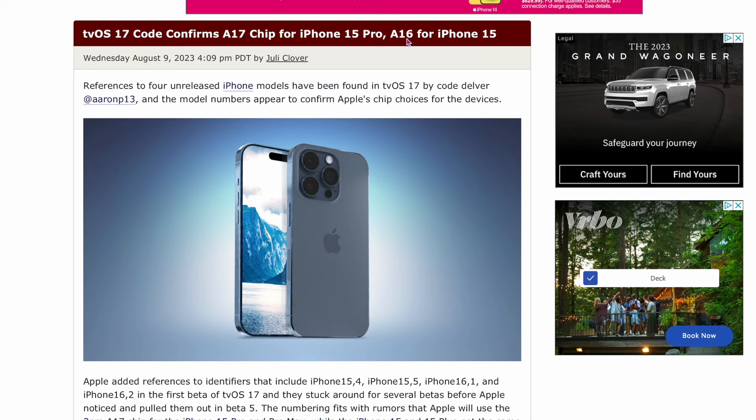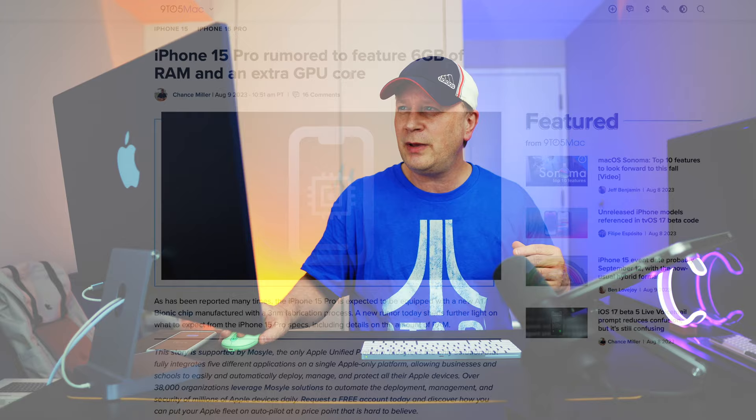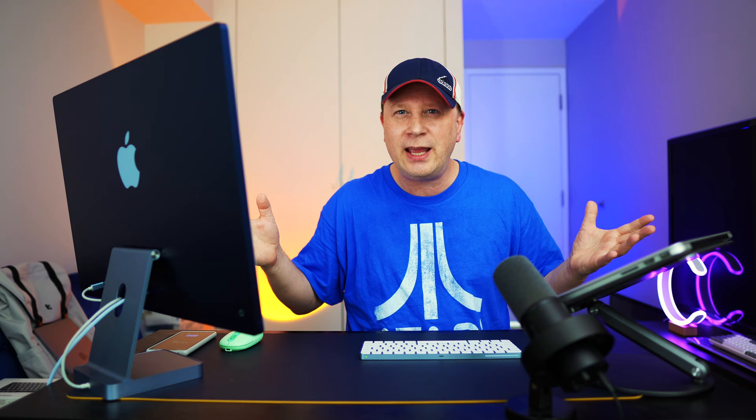The next few stories are about the iPhone. The A17 chip is confirmed for the iPhone 15 Pro, but the A16 chip is for the standard iPhone 15. So they're separating the chips — you get the faster chip on the Pro and Max models but not on the lower models. And if you upgrade to the higher tier, the iPhone 15 Pro is rumored to feature six gigs of RAM and one extra GPU core — up from five gigabytes. There are Android phones with eight or 16 gigs of RAM, but Apple does a better job managing RAM, so I don't know if that's a huge upgrade.